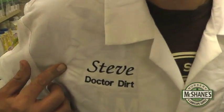My name is Steve McShane and I'm the owner of McShane's Nursery and Landscape Supply. For five years I studied soil science at Cal Poly. A lot of people know me as Dr. Dirt. In this short video we're going to talk about three important aspects of soil: texture, pH, and nutrition.